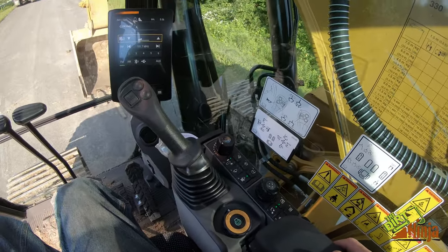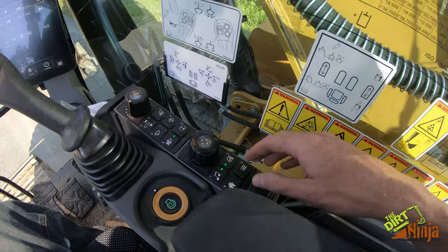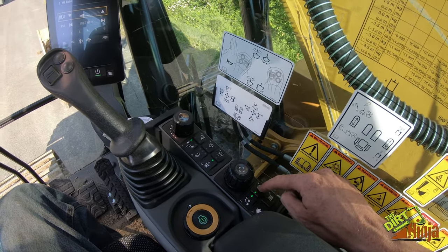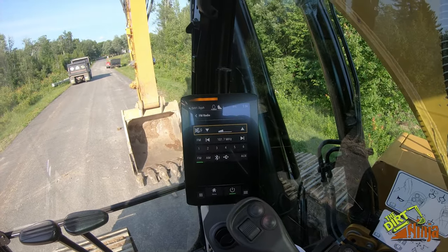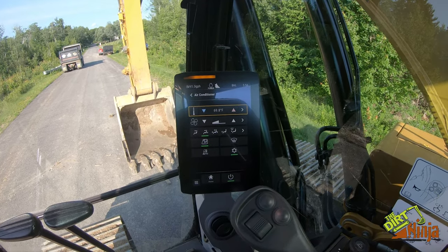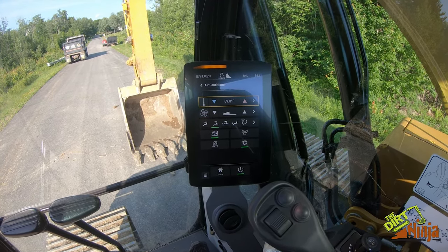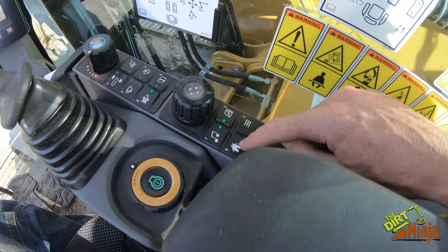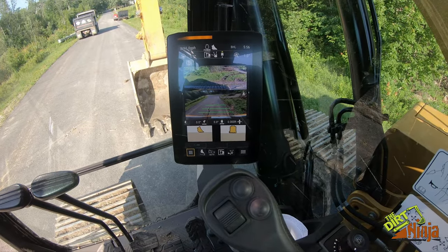We had to mute the music or YouTube would take down the video for copyright. This button is HVAC — everything comes up on screen when you hit it, and you can use the turn dial to adjust anything. You can also use the touchscreen. This is your home button to always get back to the main screen.